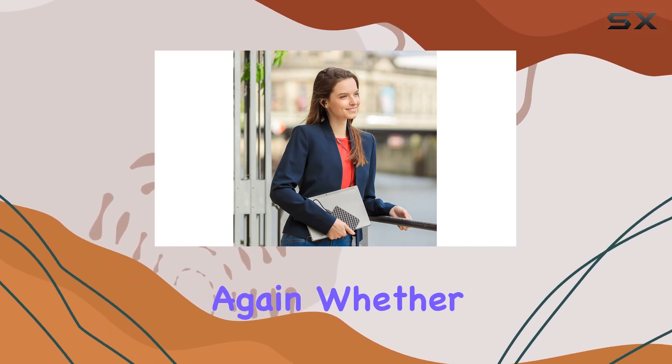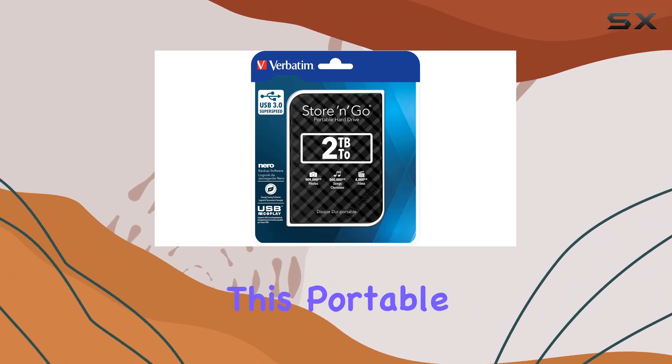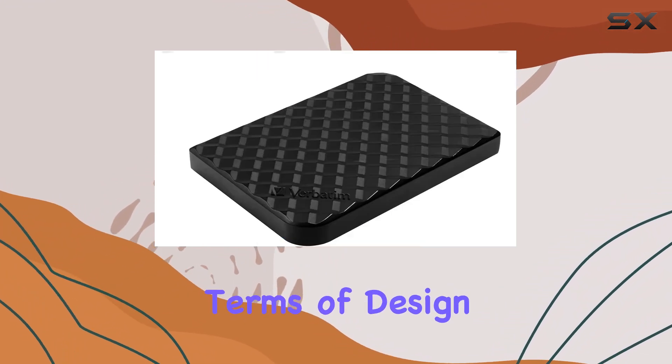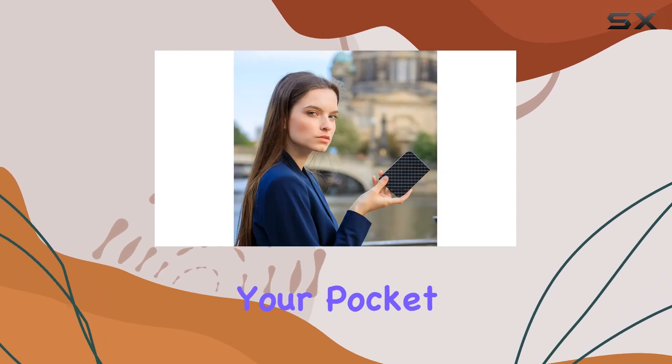Whether you're a student, professional, or digital enthusiast, this portable hard drive has got you covered. In terms of design, its portable form factor makes it easy to slip into your pocket or bag, allowing you to take your files wherever you go.